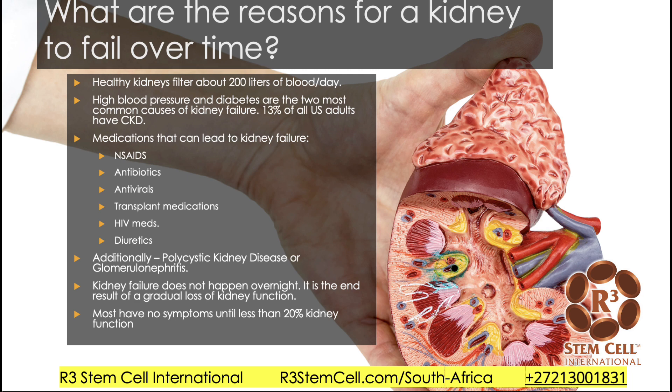So what are the reasons that a kidney might fail over time? Healthy kidneys filter about 200 liters of blood per day. High blood pressure and diabetes are the two most common causes of kidney failure. 13% of all United States adults have CKD, chronic kidney disease. Various medications can lead to kidney failure: overuse of nonsteroidal anti-inflammatories, various antibiotics, antivirals, transplant medications, HIV medications, and possibly diuretics. There are also diseases like polycystic kidney disease and glomerulonephritis. It's not an overnight phenomenon — it's the end result of a gradual loss of kidney function, and most people have no symptoms until they have less than 20% kidney function.